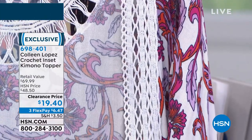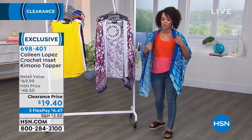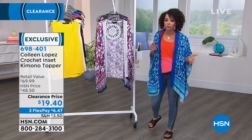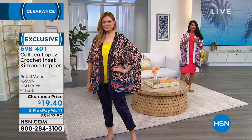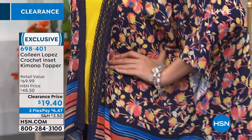So you're getting $50 off the retail value, and then using that flex pay, $6 and some change to get this home. I know we still have a lot of people on hold right now. Going to hsn.com or using your app is the quickest way. Item number is 698401.